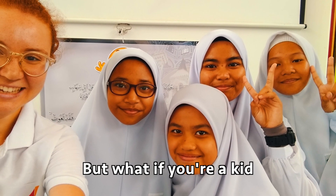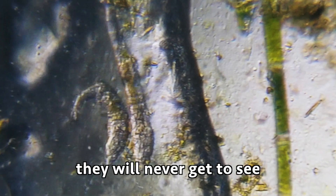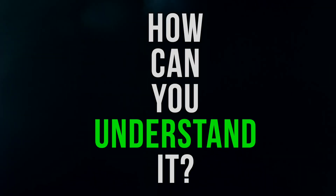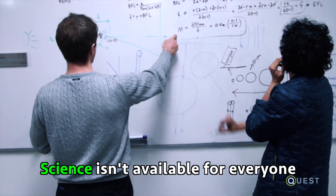But what if you're a kid without access to technology? They will never get to see the microscopic world because it's inaccessible for them. If you can't see it, how can you understand it? This is the world we are in today — science isn't available for everyone.